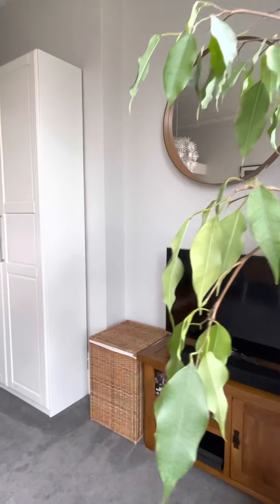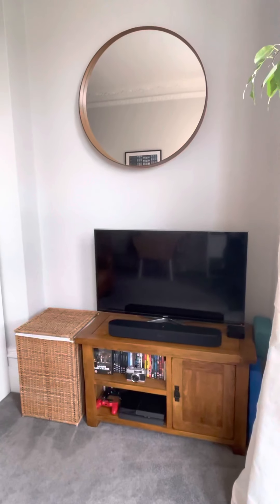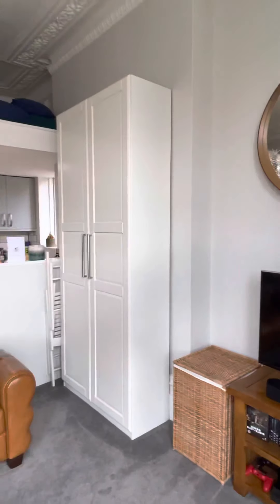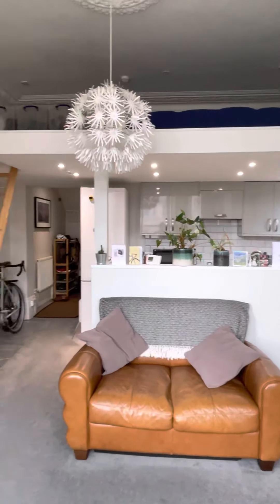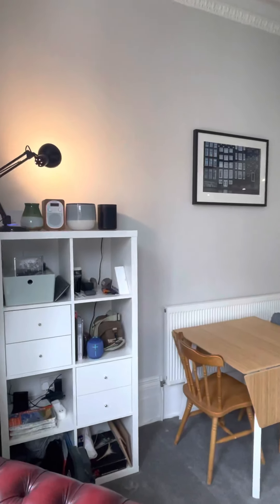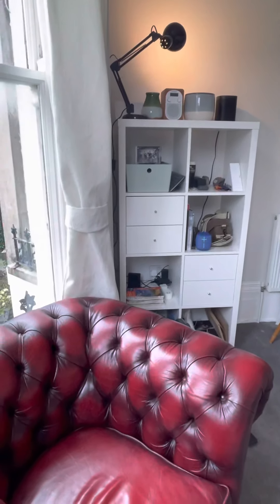The TV is going, along with the cabinet below, with the wardrobe staying, the brown leather sofa staying, along with the table and chairs and that white storage unit. The other sofa is going.